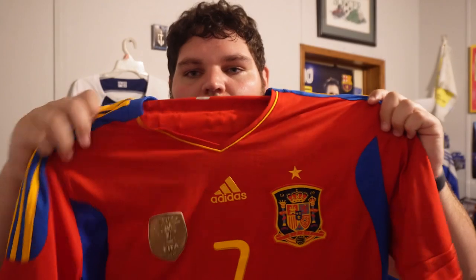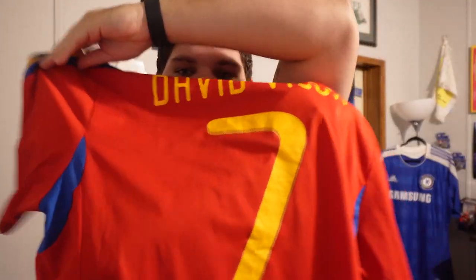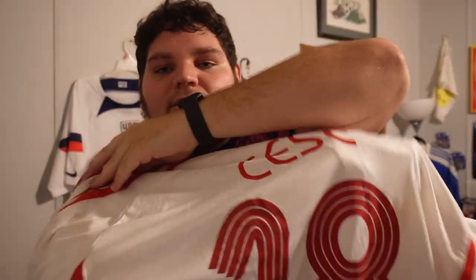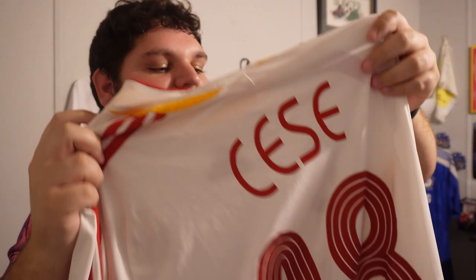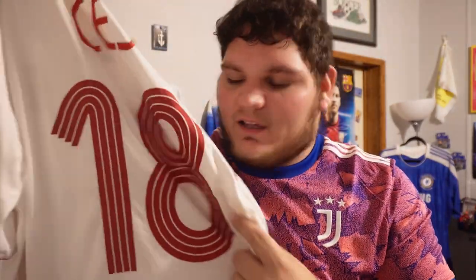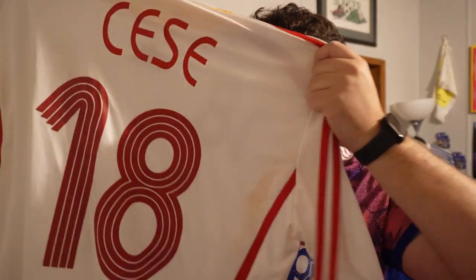Another Spain kit with the star patch, number seven, David Villa — not going into too much detail. Now, remember that hint about the white Spain jersey from 2006? Here it is: 2006 World Cup jersey, number 18, with just 'Cesc' on the back — Cesc Fabregas. He was just a youngster at this point. I don't remember where I got this jersey, but it's sick. It's probably the oldest jersey I have in the collection. I like Cesc Fabregas a lot — he played for Chelsea, Arsenal, and Barcelona.